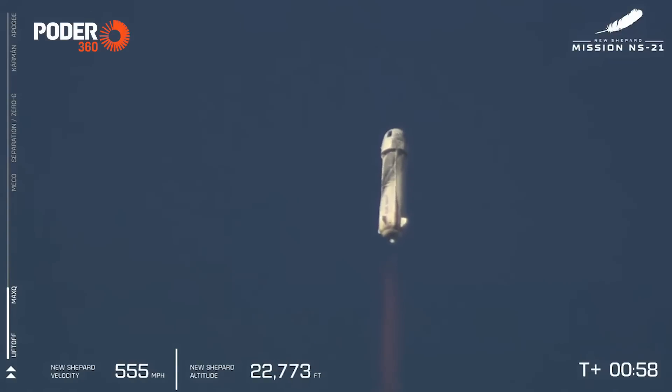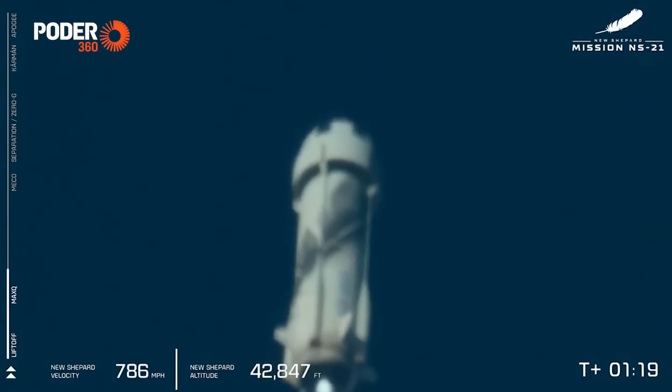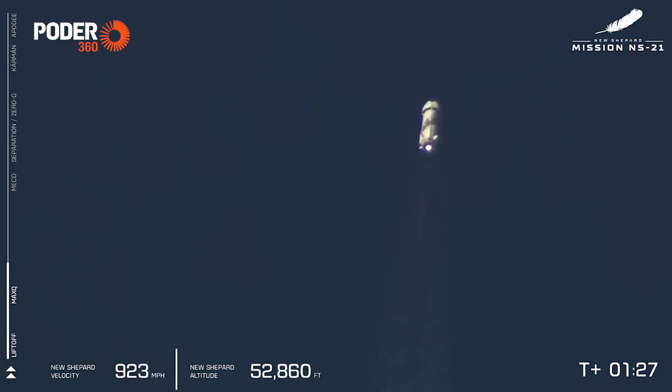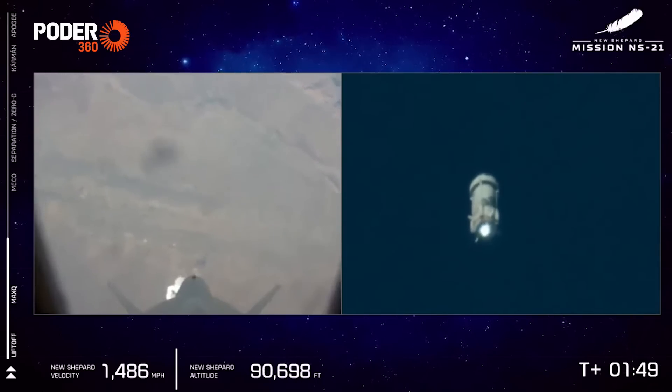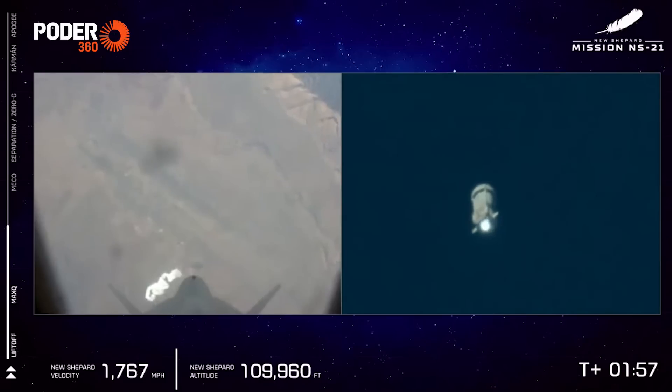And there we have it, max Q. We're getting such a roar sitting here in West Texas right now. We can hear that BE-3 engine just roaring through the sky. Really doing work to power the New Shepard propulsion module and capsule to space. Here in about 30 seconds, we will see the BE-3 PM engine shut off for main engine cut-off, MECO.